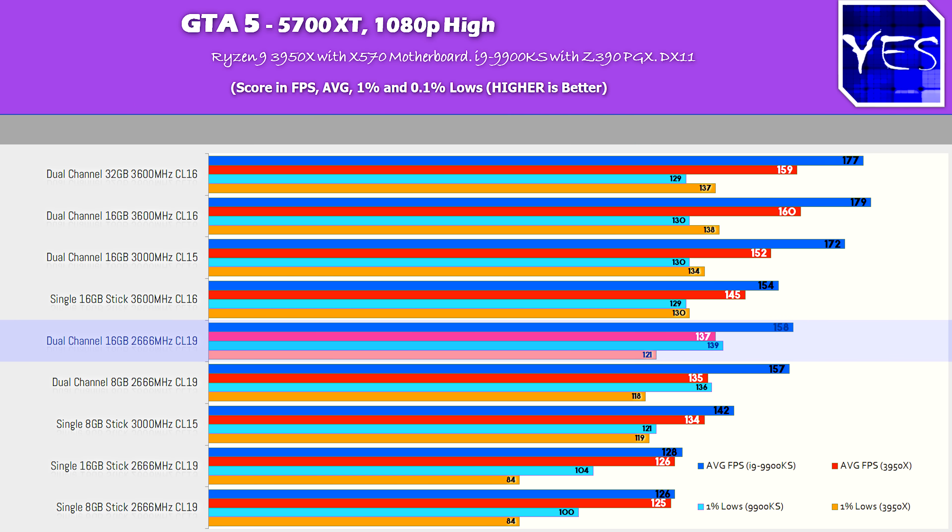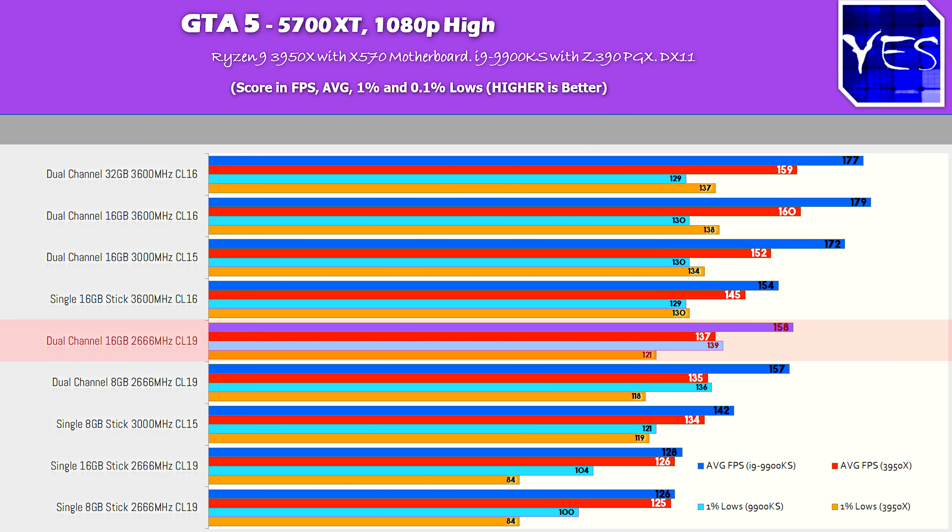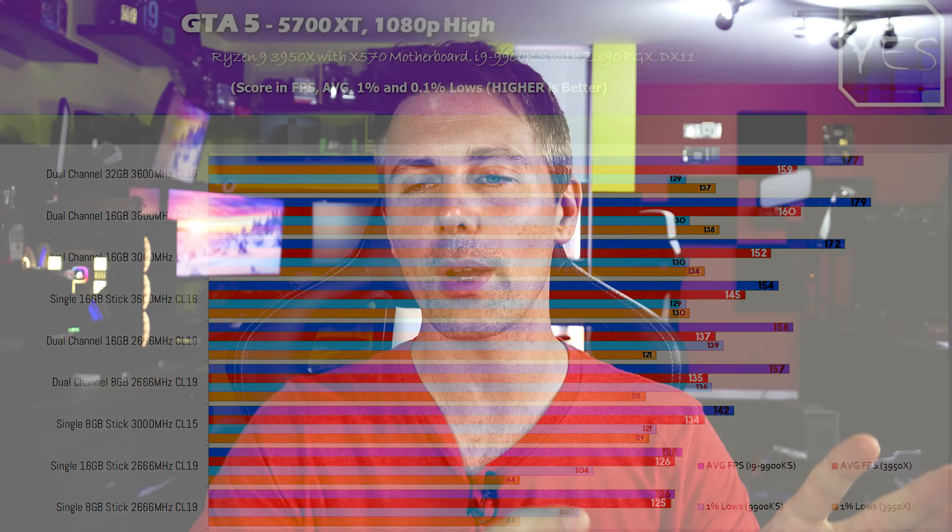After all those benchmarks with the 5700 XT, the 3950X versus the 9900KS, we saw clear trends. On Intel you definitely want two sticks of memory in dual channel — even slow 2666 CL19 in dual channel gave better scores than 3600 MHz in a single stick. On the 3950X, having higher speed memory and lower latencies makes more of a difference than having two sticks of memory when gaming with a 5700 XT.